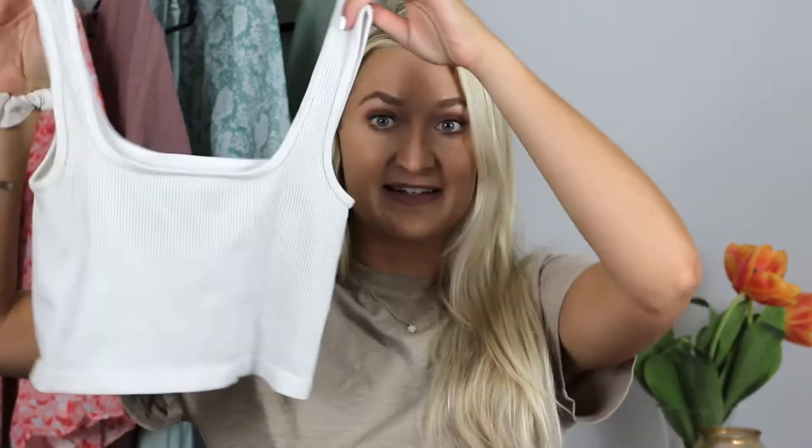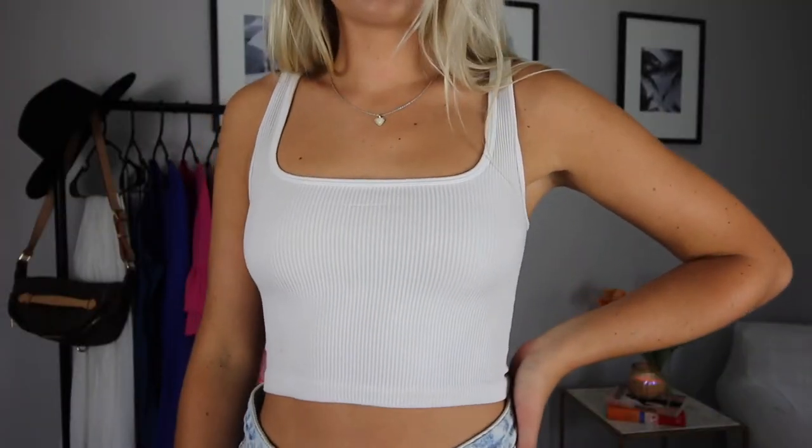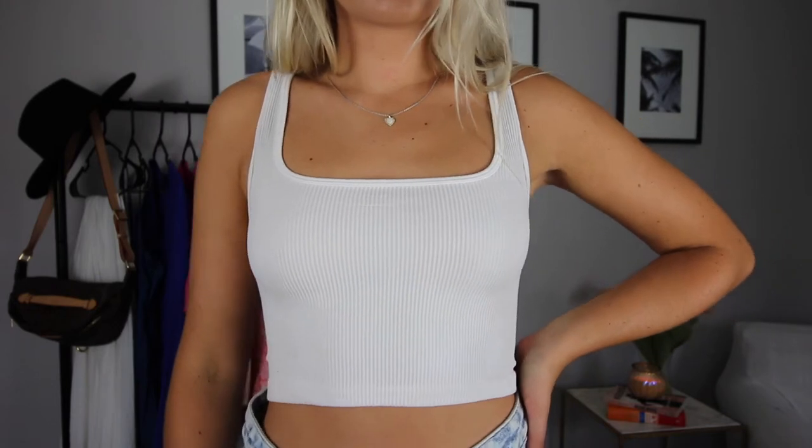Number two — everybody needs a good basic crop. I was kind of risking it getting a white crop because some things from Shein can be hit and miss, but you guys, this is not see-through at all. It is the perfect white crop that you can layer going into fall with a cardigan and high-waisted leggings. Even wearing it right now since it's still hot with a little skirt or some jean shorts is super cute. Highly recommend this — it comes in a bunch of different colors. I got it in a size small and it's super stretchy. You need this for layering, it is just the perfect basic.